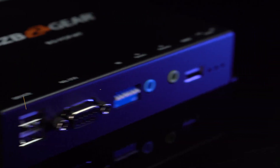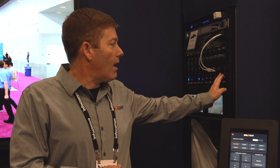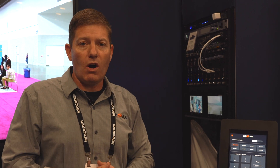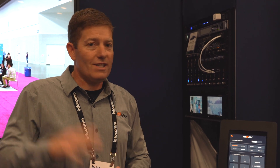So check out our BGVOP MT AV over IP system — IP Gear by BZB Gear. Hit us up with an email, give us a phone call, check out BZB TV, and of course you can leave a comment. We always appreciate our customers' input, so reach out to us.